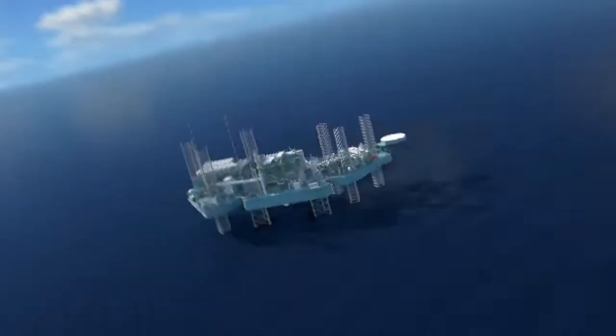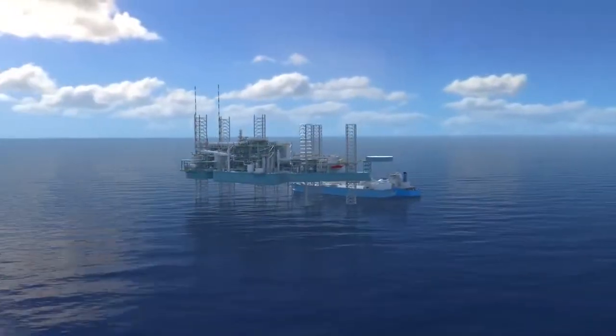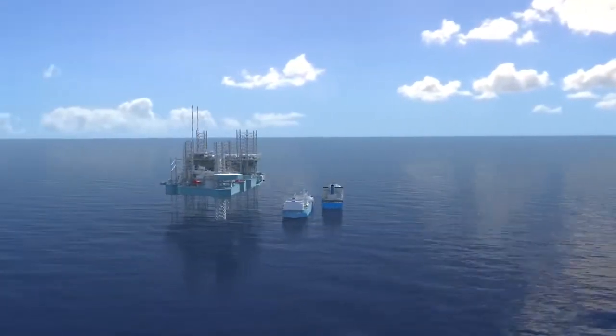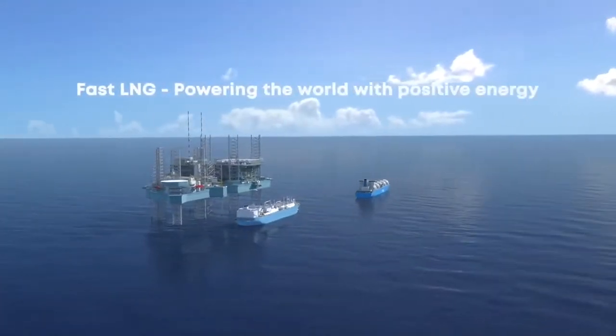New Fortress Energy is a liquefied natural gas or LNG company and our Fast LNG solution will play a critical role in providing energy that today's world so desperately needs.